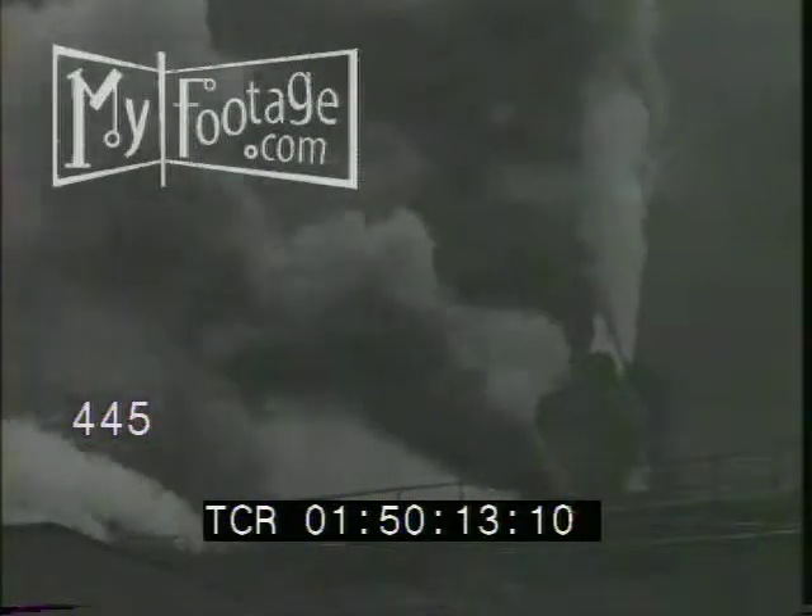They're going to black out that factory in daylight. How? Locomotives lay a smoke screen at the great steel plant. Moving along, they spread dark, obscuring clouds, and smoke pours from the factory chimneys, too.